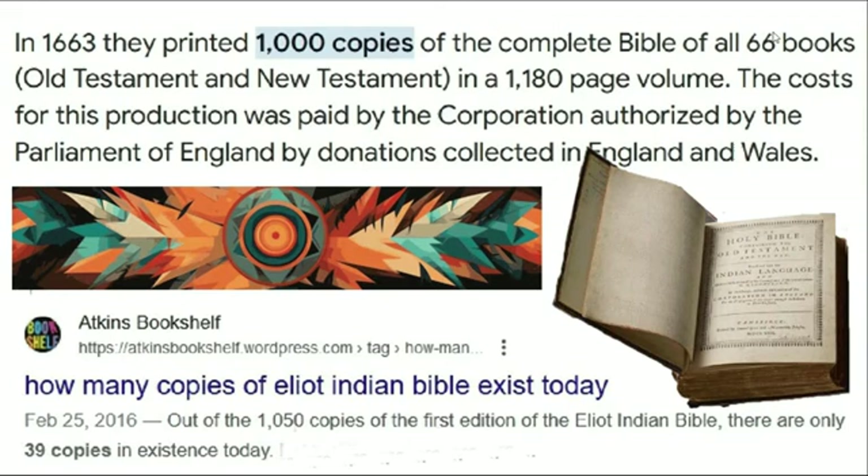In 1663 they printed a thousand copies of the complete Bible, and unfortunately, as mentioned, a lot of them were destroyed during King Philip's War. Out of the thousand-plus copies printed in 1663, there are estimated to be only 39 copies in existence.